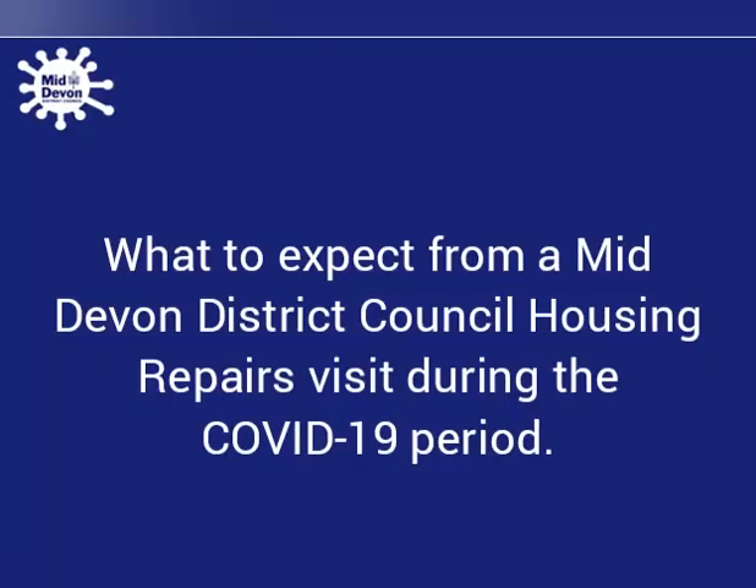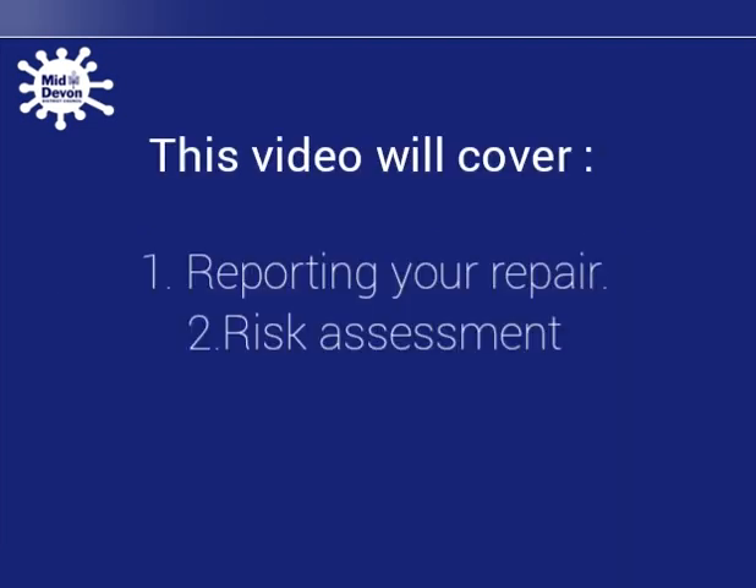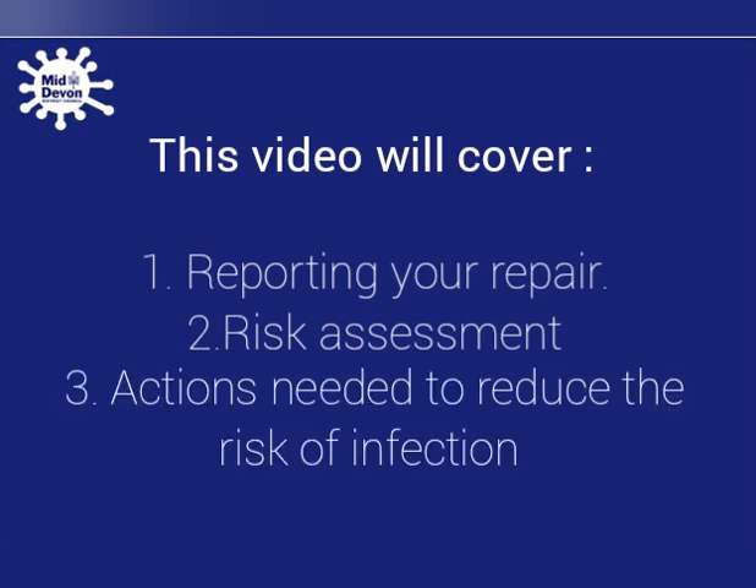What to expect from a Mid Devon District Council housing repairs visit during the COVID-19 period. This video will cover reporting your repair, risk assessment, and actions needed to reduce the risk of infection.